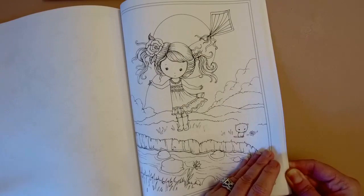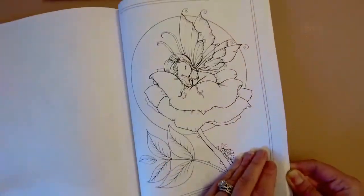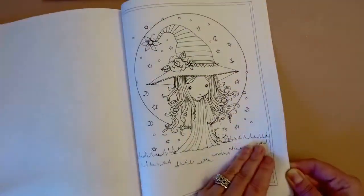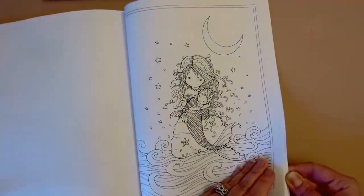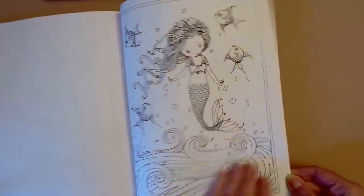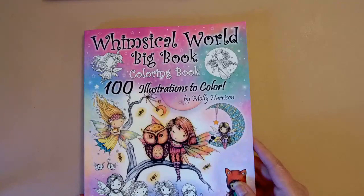For those of you who love backgrounds, there are some in here you could have a field day with. This might actually be a good book to practice my backgrounds in too. And that was the Whimsical World Big Book — 100 illustrations to color.